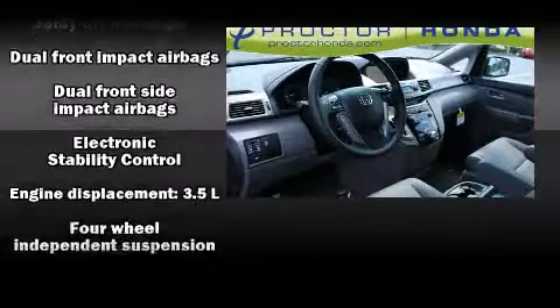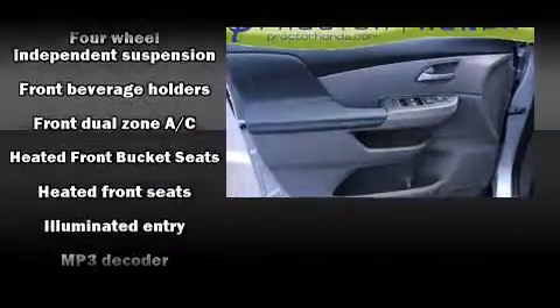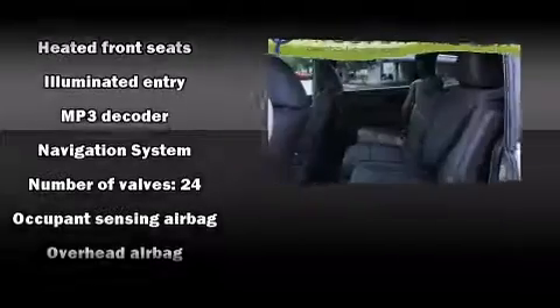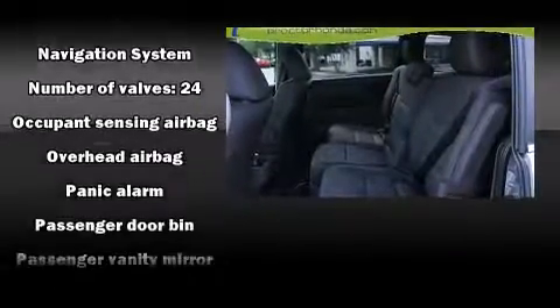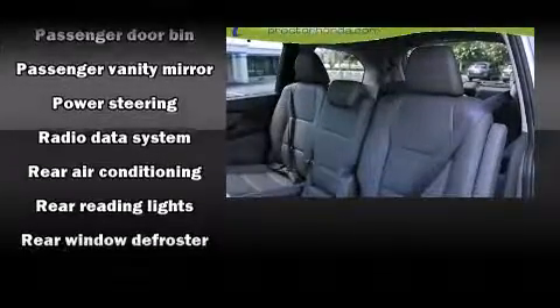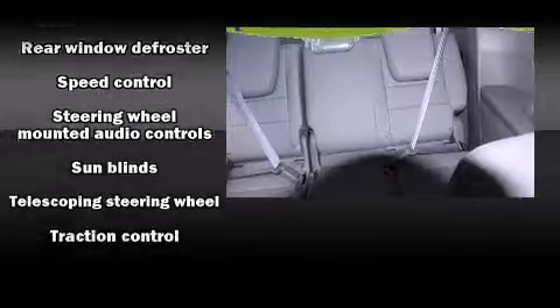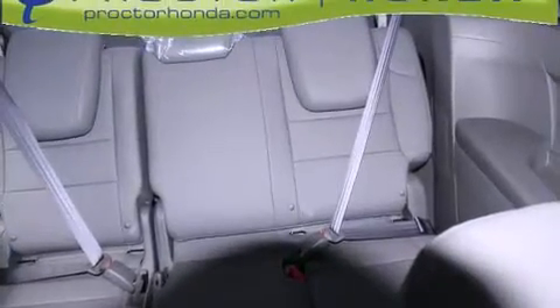Honda also prioritized safety and security with features such as head curtain airbags, front side impact airbags, traction control, anti-whiplash front head restraints, and four-wheel disc brakes with ABS. Electronic stability control ensures solid grip atop the road surface, no matter how challenging the driving conditions.